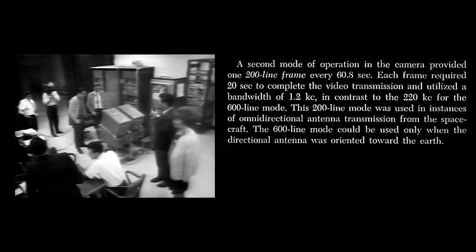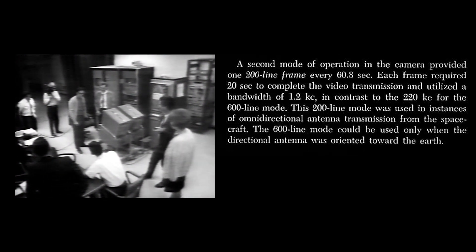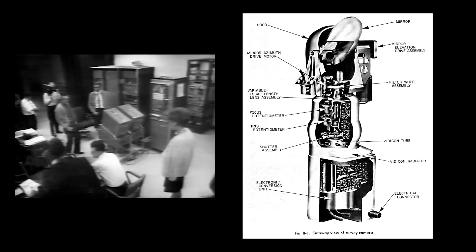The command has been directed from the space science area. Command has been sent to start the frame. We anticipate that this first frame may not be the best possible, but the frame has been started. This should be one of the legs of the Surveyor craft.